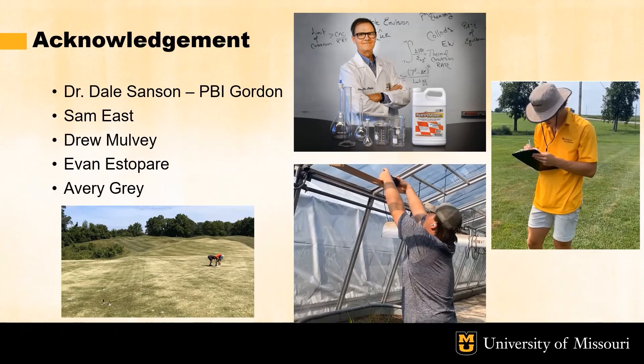Lastly, Dr. Strong and I would like to acknowledge a few individuals that aided in this study: Dr. Dale Sanson, the formulation chemist from PBI Gordon who helped supply the experimental Vexis lines, as well as our undergrad workers Sam East, Drew Mulvey, Evan Estopare, and Avery Gray who worked hard to set up the trials and aid in data collection. Thanks for your time and good luck controlling that pesky yellow nutsedge.